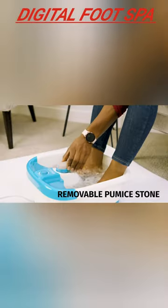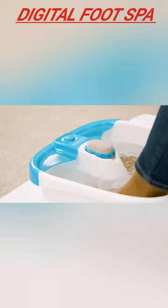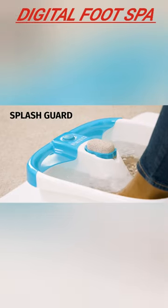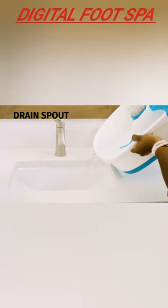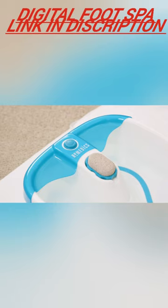The heat maintenance feature ensures that the water stays warm, so you can enjoy the spa experience for as long as you want. Give your feet the TLC they deserve and treat yourself to a luxurious spa experience with the Homedics Bubble Foot Spa.